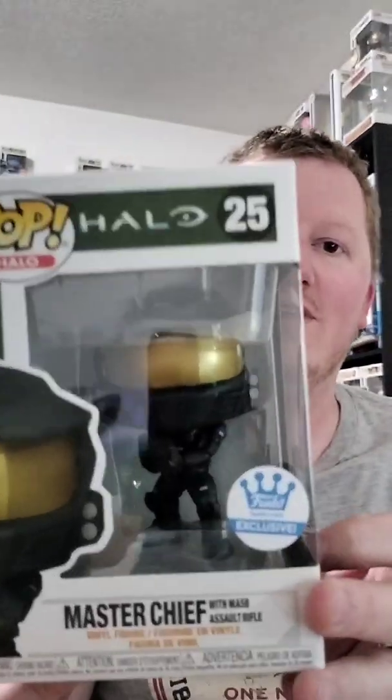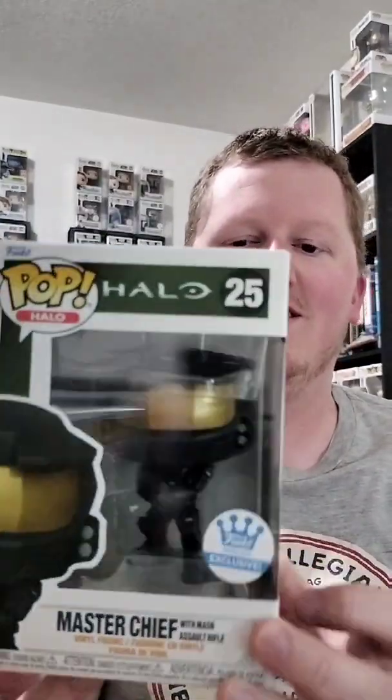Hi guys, welcome back to Utah Pops. Tonight I want to show you what I got from GameStop. I opened up the package — I'm a big Halo fan, so the other day they put out an exclusive Master Chief Funko Shop exclusive, and I just had to jump right on that and grab him, because who can't use a little bit of Master Chief in their life.